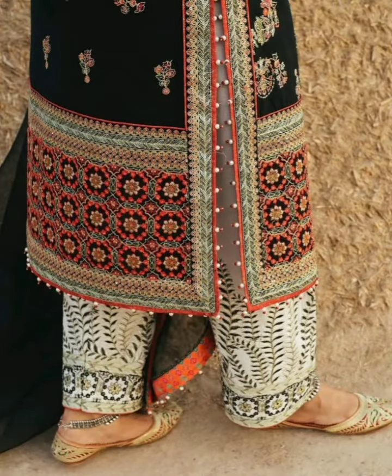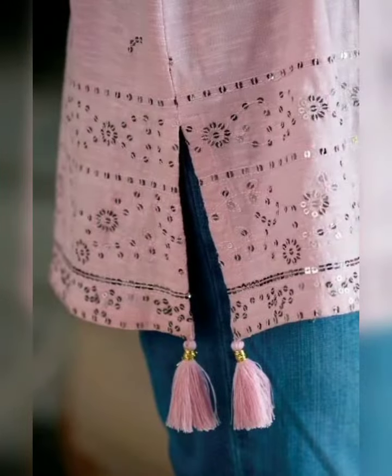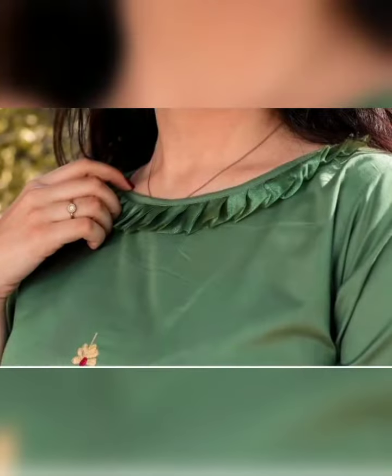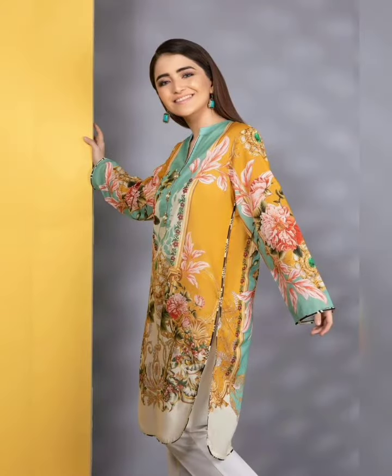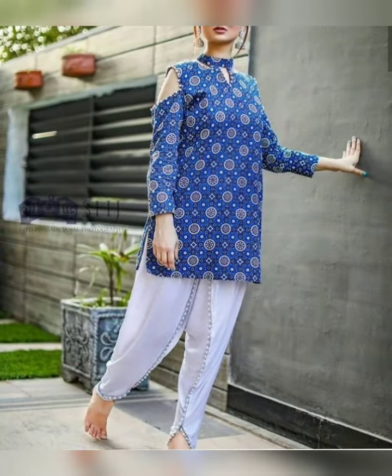So you can make a formal or tribal design. You can make a formal look. Friends, you can make a formal design.